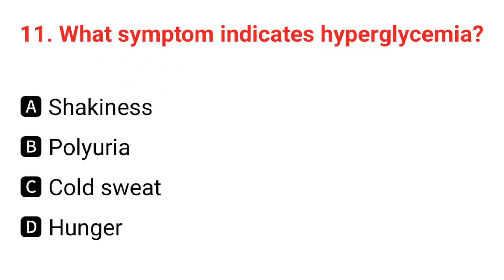Q11. What symptom indicates hyperglycemia? The correct answer is B: polyuria.